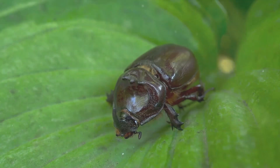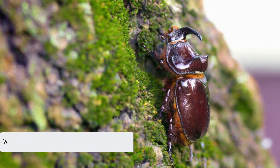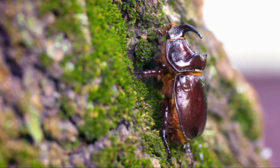Why did the Rhino Beetle get invited to all the insect parties? Because he's always the life of the bungle. Welcome to Gurukid's Smart Kids channel. Today, we're going to take a journey into the insect world, specifically focusing on one of its most impressive members, the Rhino Beetle.